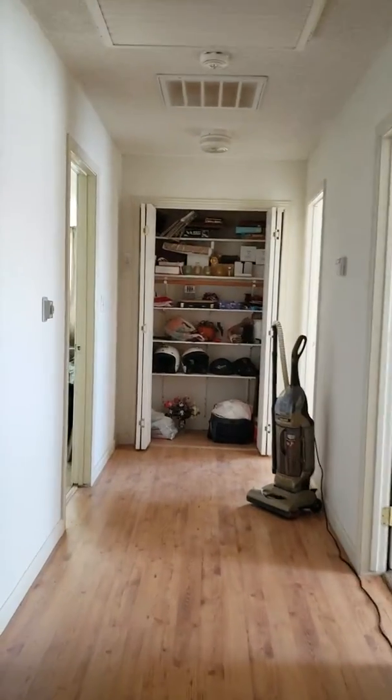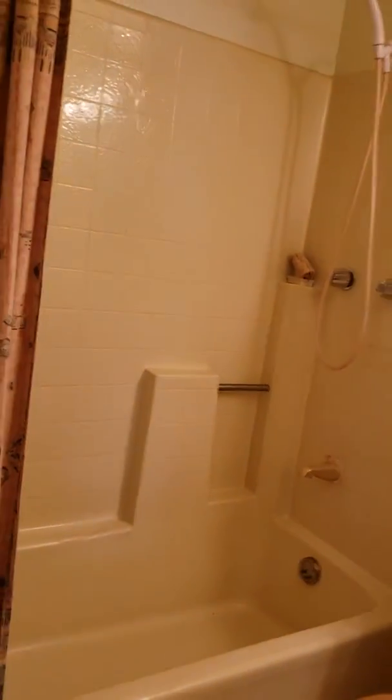This is the hallway to the bedrooms. There's a bathroom here.